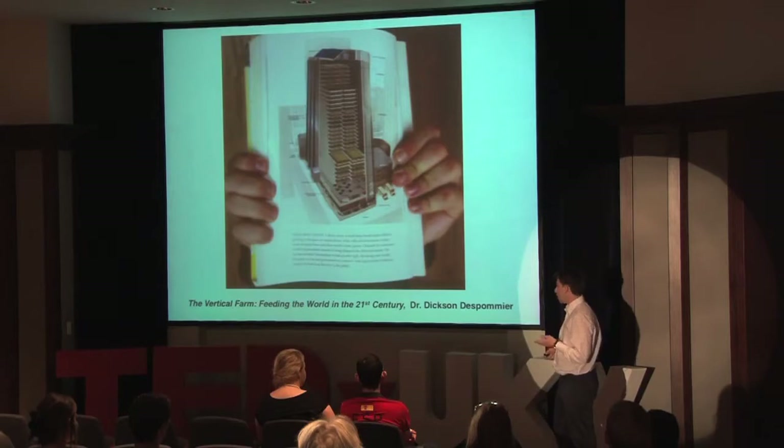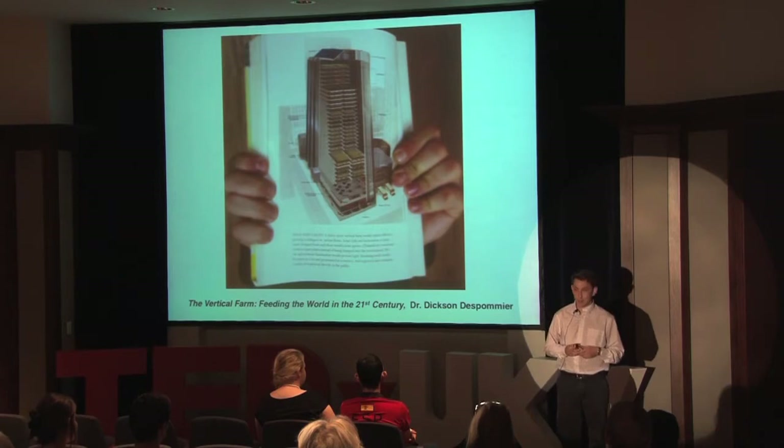You have hydroponics, aquaponics, just different forms — but that's something I'll get to a little bit later. The reason we need these vertical farms in urban settings is because of the population crisis.